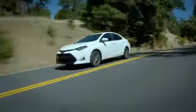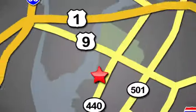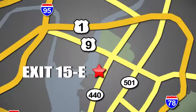Whether you're shopping for a new or top-quality pre-owned vehicle, choose Hudson Toyota in Jersey City, New Jersey.